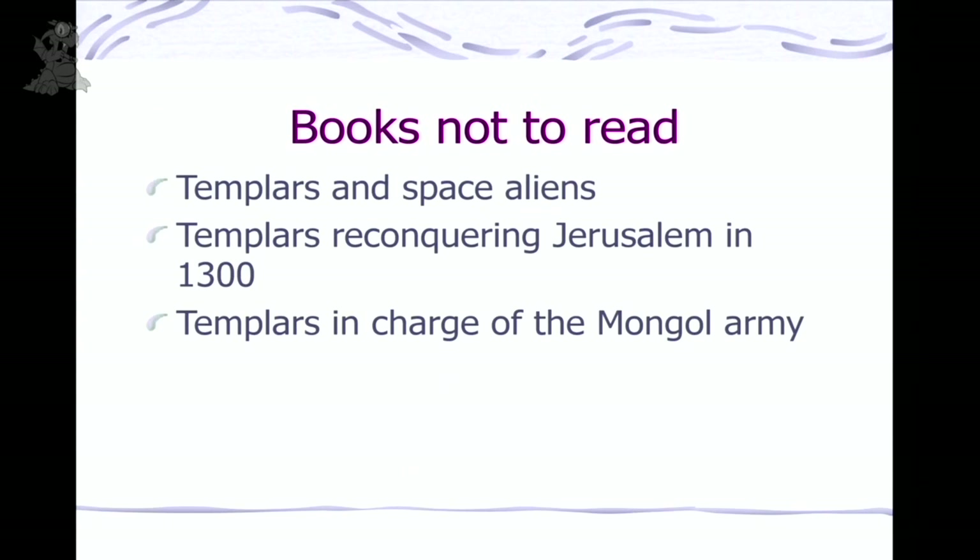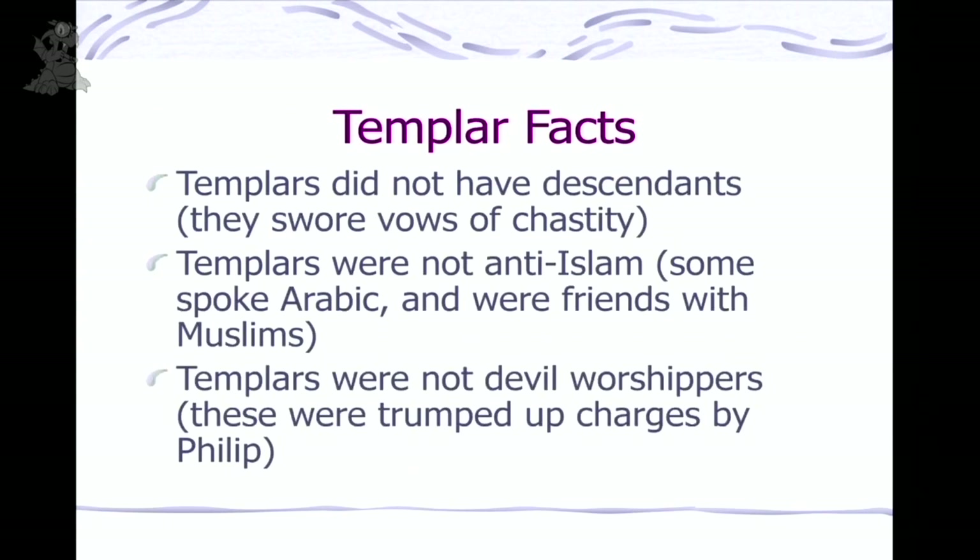A couple more things fighting speculation: Templars didn't have descendants — people say 'I'm descended from a Templar,' but they took vows of chastity and tended not to have children. They were in a job, and when the organization was disbanded those people went on to do other things. Also, anyone saying the Templars were very anti-Islam is wrong. Many of them spoke Arabic and there was a lot of mutual respect. On the battlefield they had to fight, but overall they treated each other pretty well. And they were not devil worshippers — those were trumped-up charges by King Philip. After Philip died, his sons all died too — his entire line died out — and there's a French miniseries called Les Rois Maudits, The Accursed Kings, that covers this.